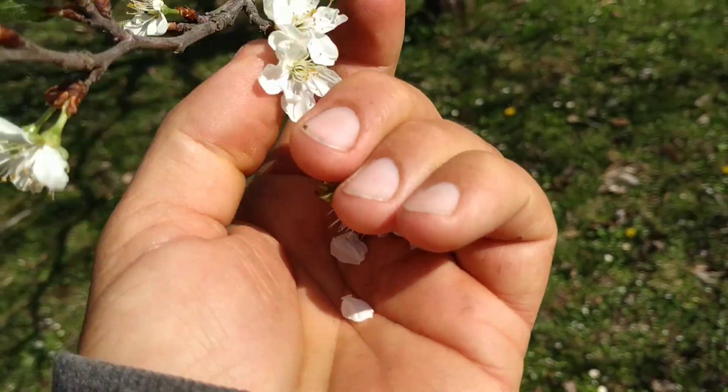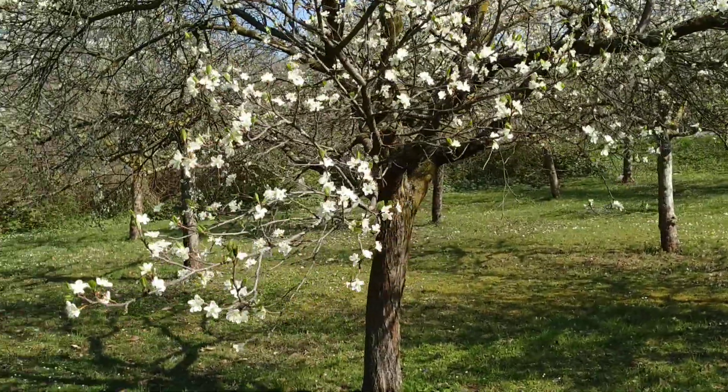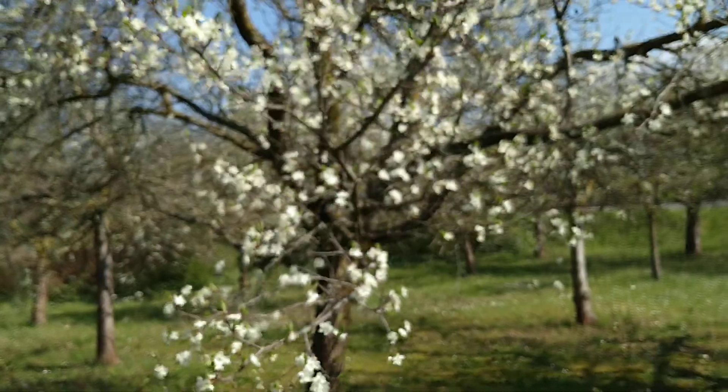So let's pick a couple. Just don't pick too many — you want to have plums later. It's sour, and let's try them.